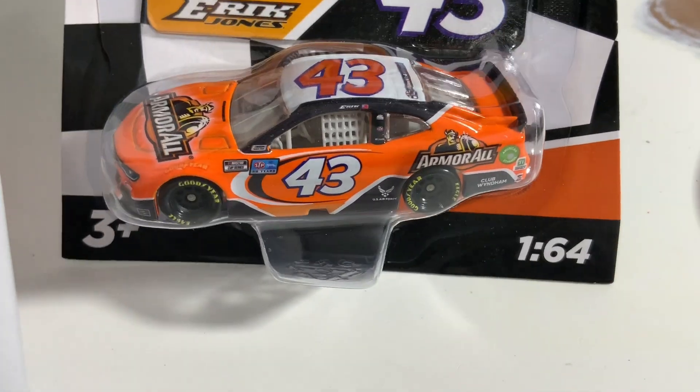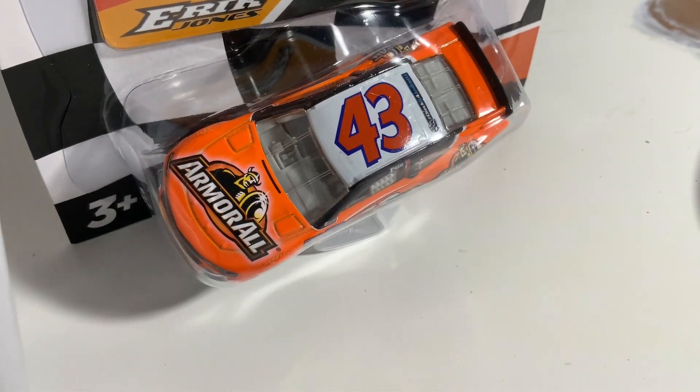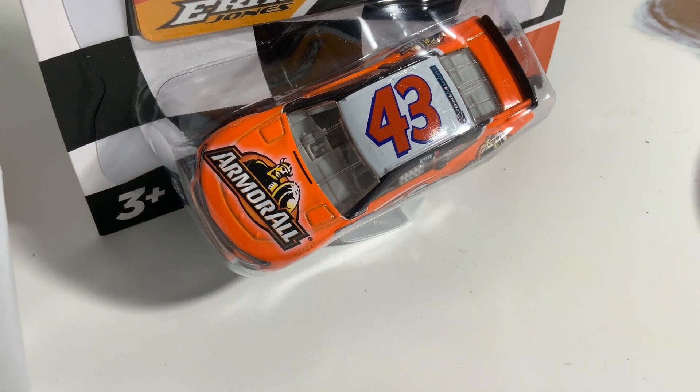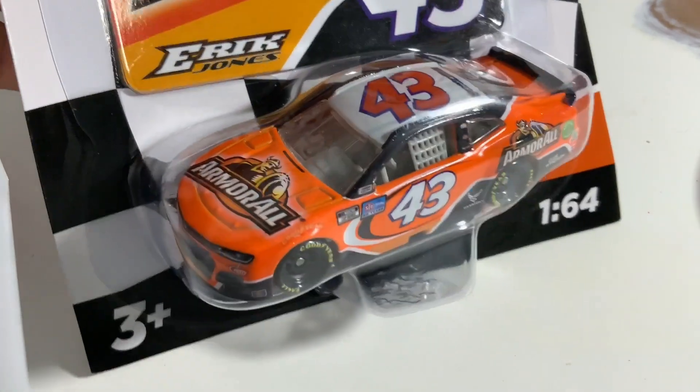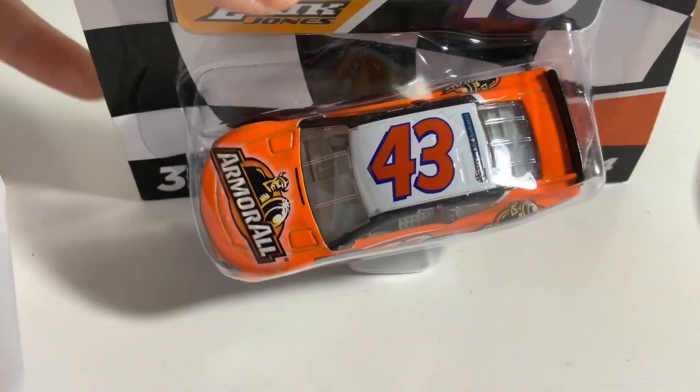Beautiful car. If your car has a little stain on the hood that won't come off, get a little bit of rubbing alcohol or isopropyl alcohol and rub it off — it won't rub off the decals. I've done this plenty of times and it works perfectly, taking all the blemishes from the lino right off. So that was Eric Jones's Armor All car.